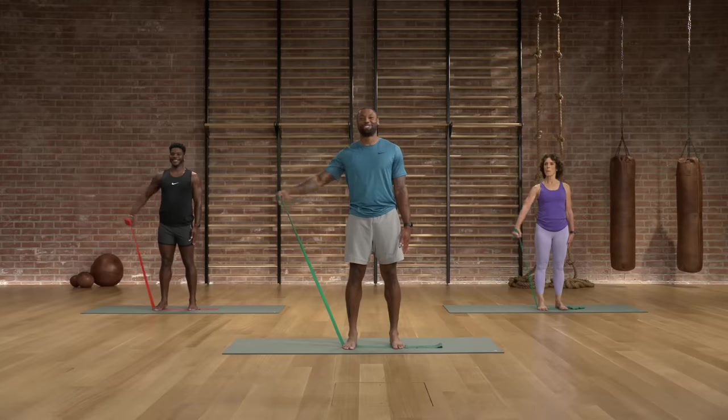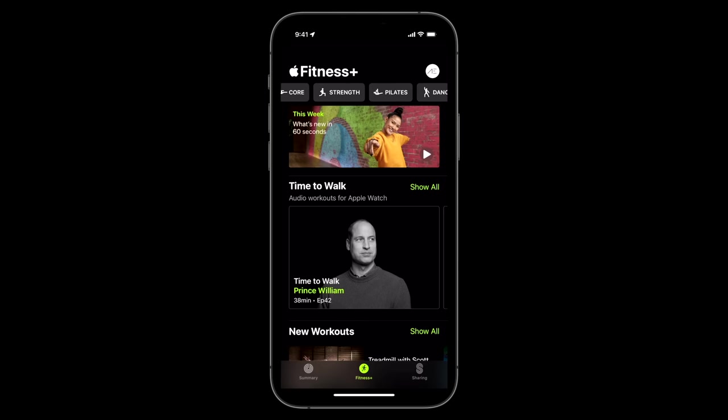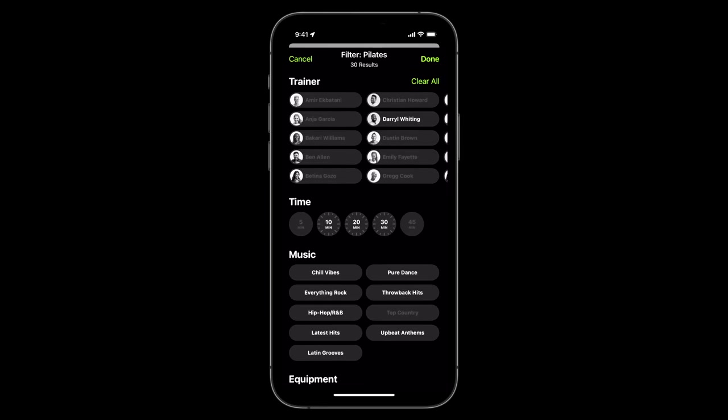Since it launched, I was so blown away with the production value. The trainers they have are all incredible. Every single class I've ever taken on Fitness Plus, I never felt like my time was wasted. I've tried a lot of fitness apps and accessories, and what blew me away with Apple Fitness was how thoughtfully the classes were developed. And it didn't really seem like that was intentional until I actually visited the studio and realized how much goes into just producing one of those episodes.